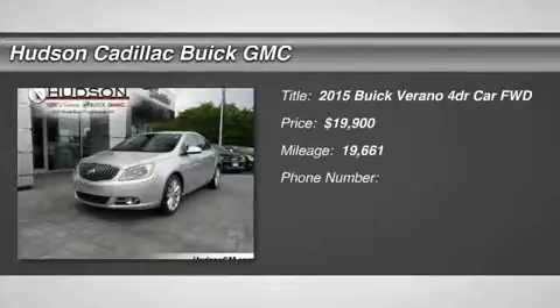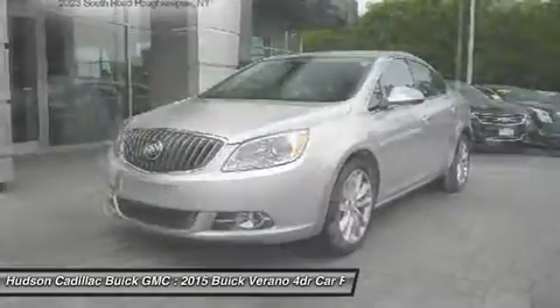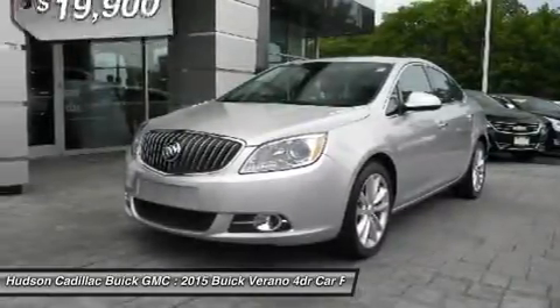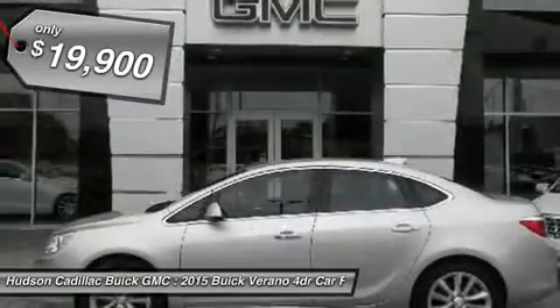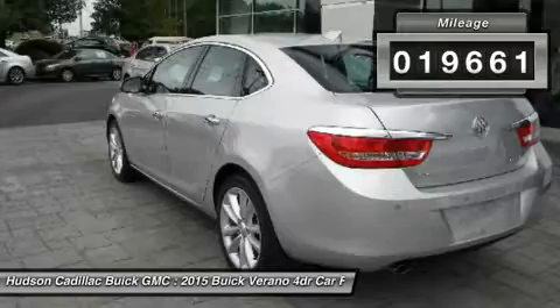The 2015 Buick Verano is a compact car built on the Delta II platform, designed and built from the ground up with the idea of it being a Buick, and is priced below $20,000. This vehicle has less than 20,000 miles.